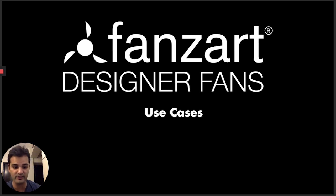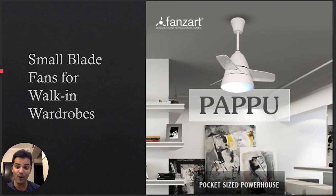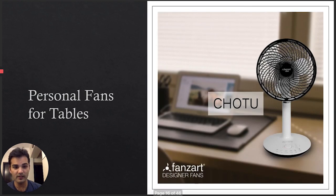After visual appeal, we focus on specific use cases. We have smaller fans — the Bubble, also called Papu — a pocket-sized powerhouse that runs at 400 RPM. It comes with a beautiful LED and is great for smaller rooms, walk-in wardrobes, and in northern parts of India where it gets very warm, people use it in kitchens and bathrooms too. It's a beautiful remote control fan. The Chotu and the Buddy are smart remote control table fans.